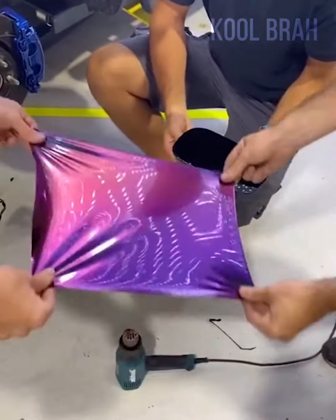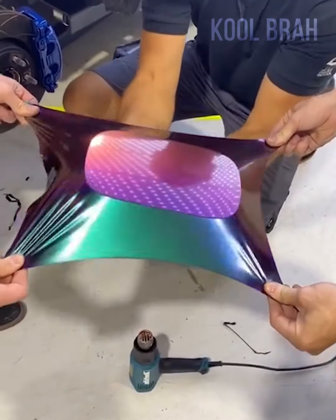It may take the well-coordinated work of six hands, but they make it look easy.